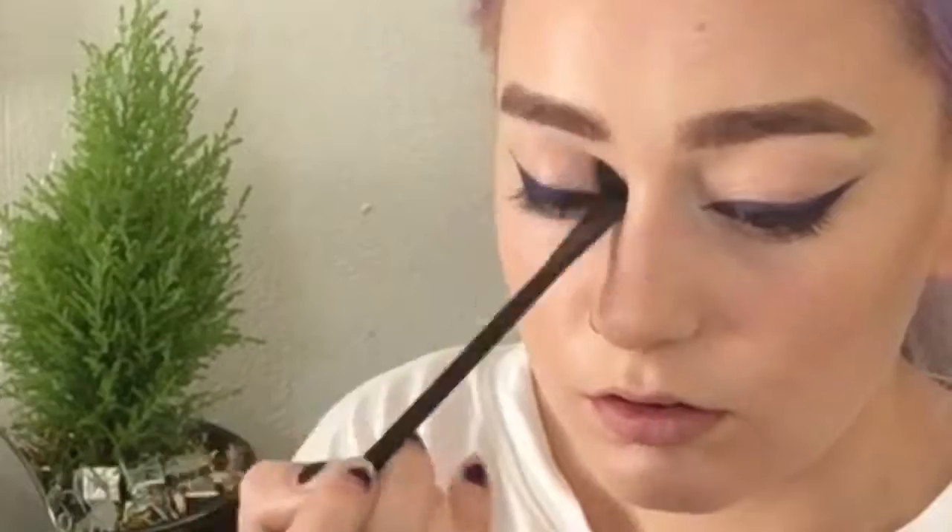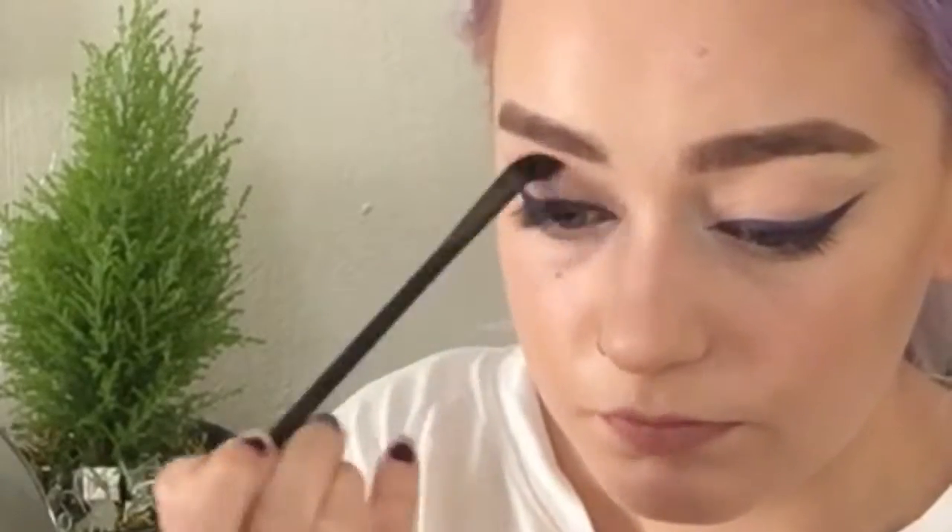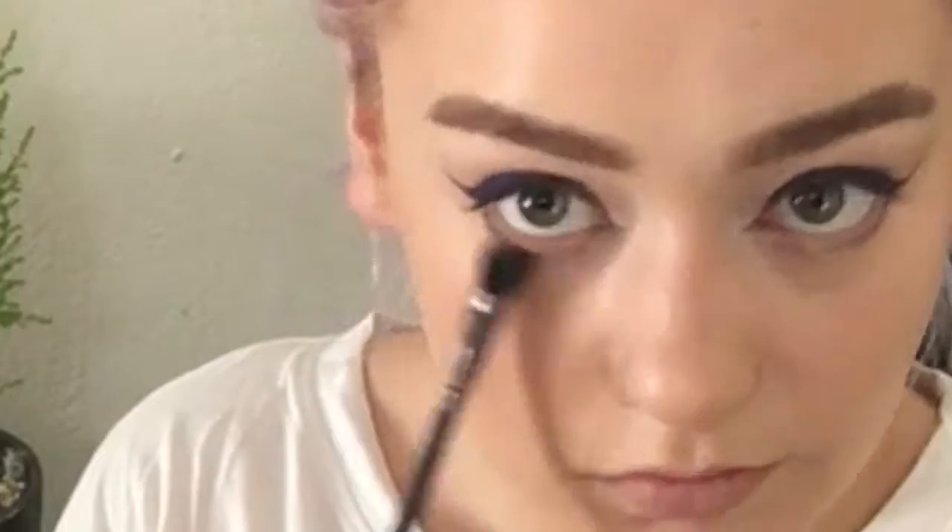I'm just taking a clean fluffy brush and I'm going into my crease with some bronzer. I'm also going to take that under the lash line. Mascara time.